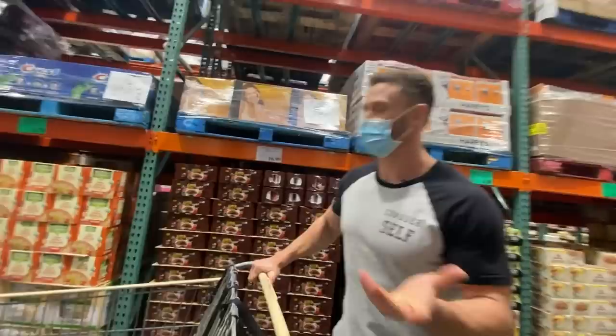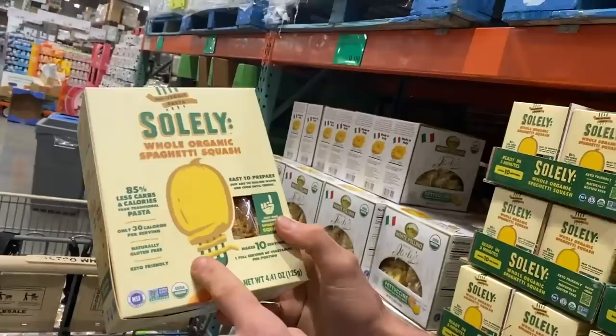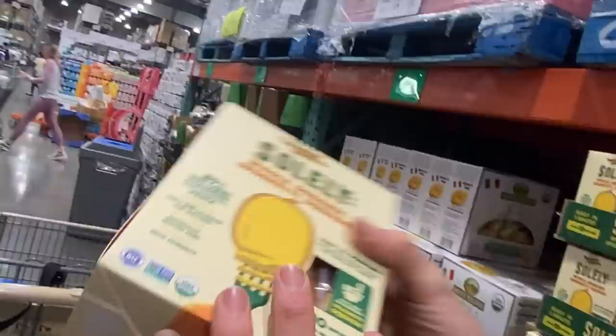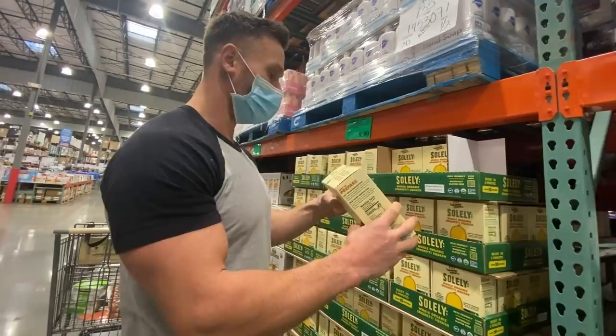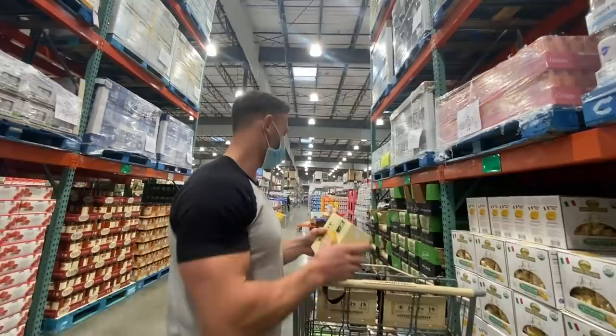Check out this cool new find — it's dehydrated spaghetti squash that you just add water to. Ten servings, and all it is is spaghetti squash. Spaghetti squash is one of the most annoying things to make — you cook it, it burns your hands, and then you scrape it with a fork. This solves all of that. It's 100% keto-friendly, and it's also super high in prebiotic starches. We are absolutely getting that.